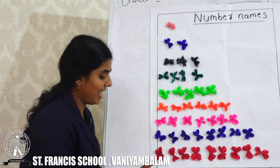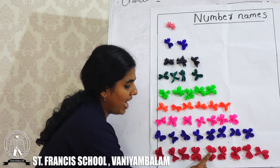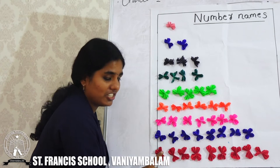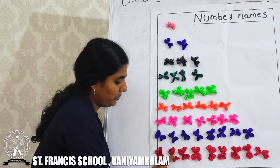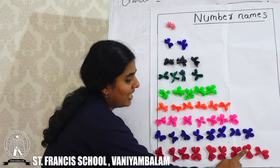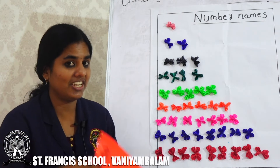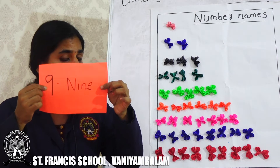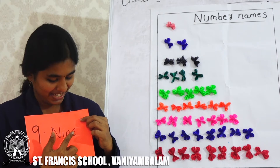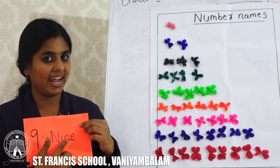The last one. 1, 2, 3, 4, 5, 6, 7, 8, 9. I repeat: 1, 2, 3, 4, 5, 6, 7, 8, 9. How many flowers? 9 flowers. This is number 9. What is the spelling of 9? N, I, N, E. I repeat: N, I, N, E.